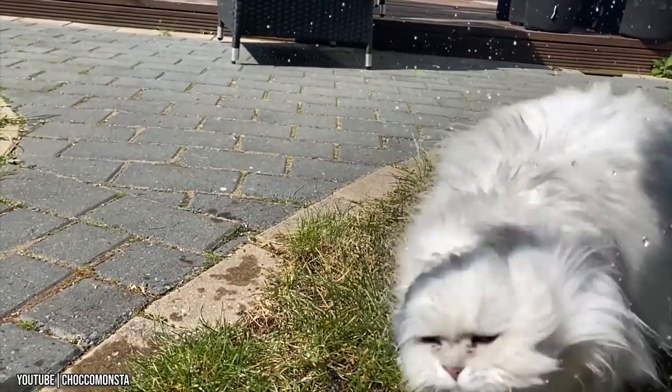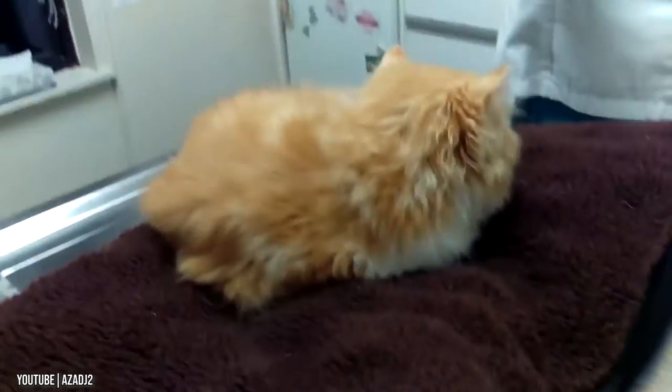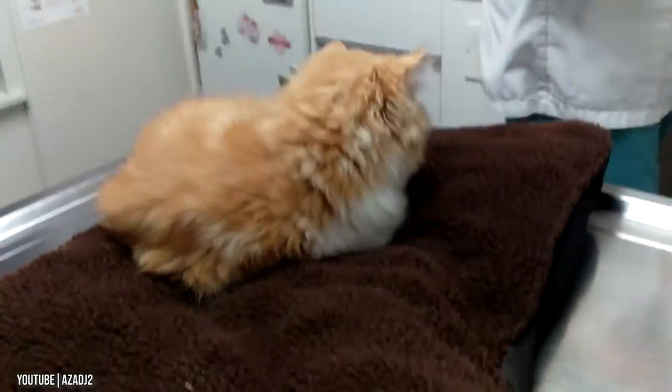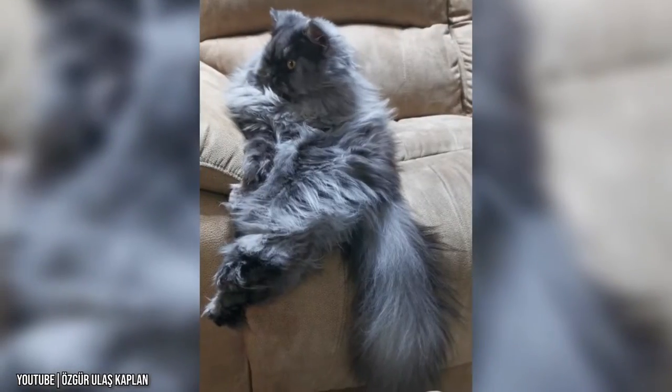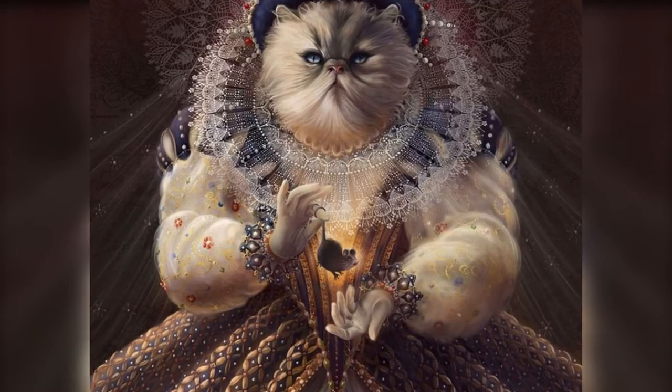They are gentle and sweet and have a somewhat princely personality. They usually spend their time lying on a pillow, on the sofa, or on their owner's lap, as if they were sitting on a throne.